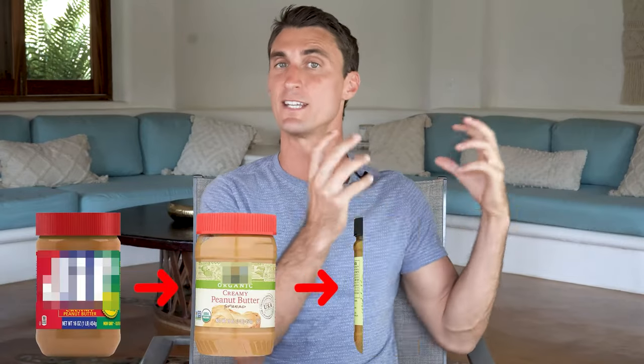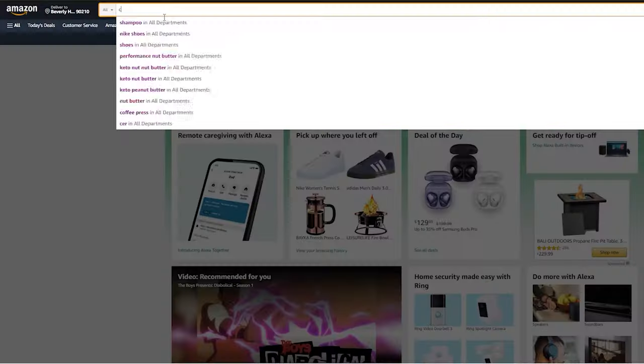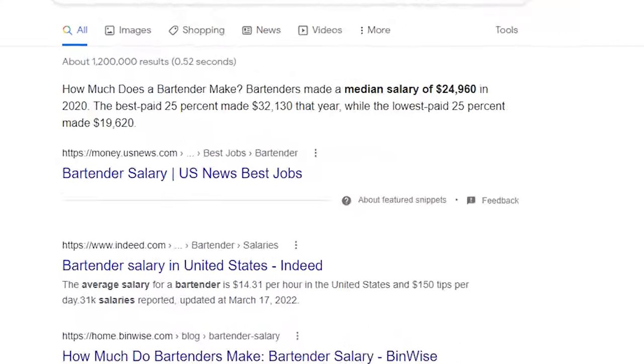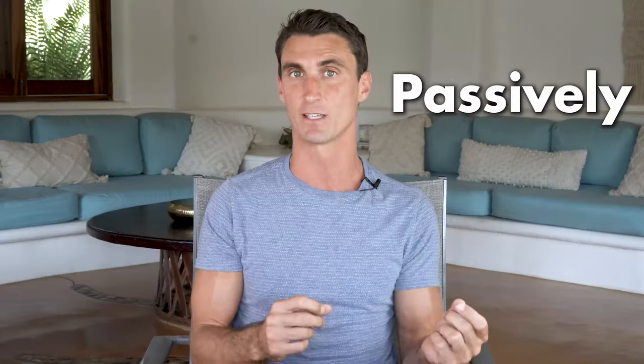What I recommend instead is creating your own product: find a hole in the market — a product that doesn't exist yet but that people are actively searching for on Amazon. This could be as simple as taking an existing private label product and niching it down or improving it. For example, AJ lost his job as a bartender during the pandemic. We worked together on 'cocktail cards' — 100 cocktail flashcards — a product people were searching for on Amazon but that didn't exist. Within his first three months, he did over $150,000 in sales, over $50,000 in profit — more than he made as a bartender in a year, passively.